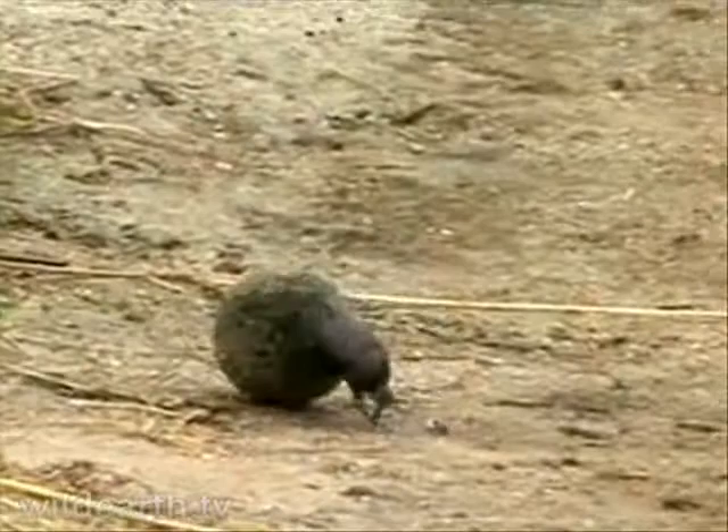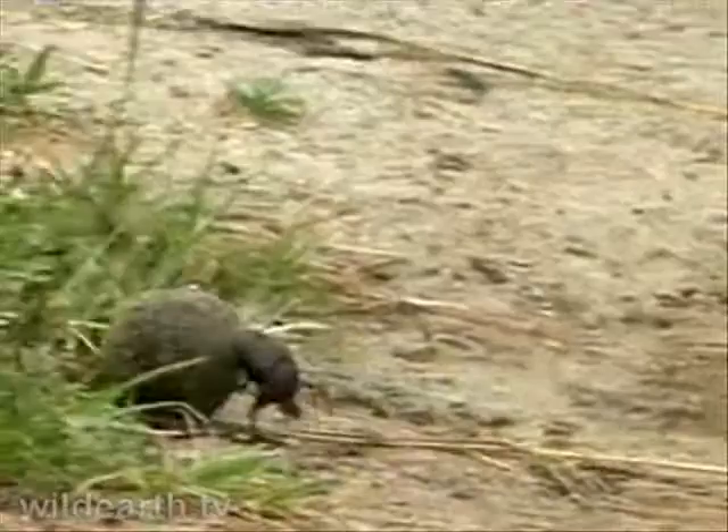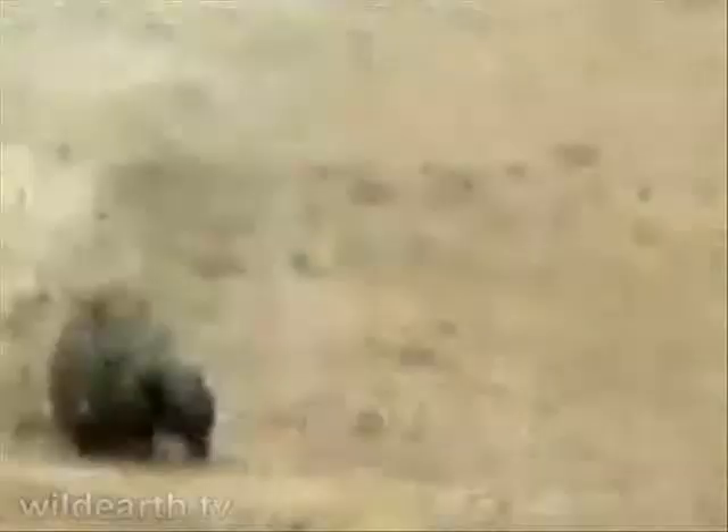I don't know what exact dung beetle this is. You get a lot of different dung beetles — about 55,000 species of dung beetles, or scarab beetles.